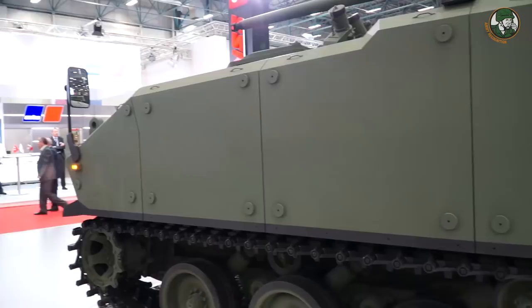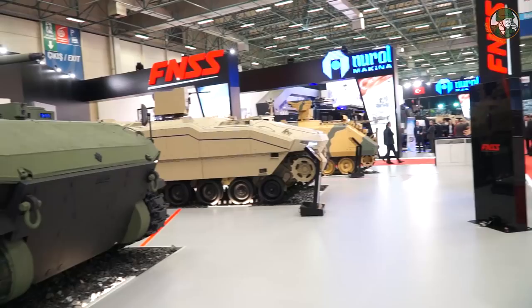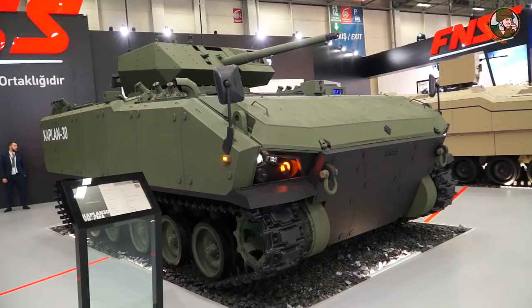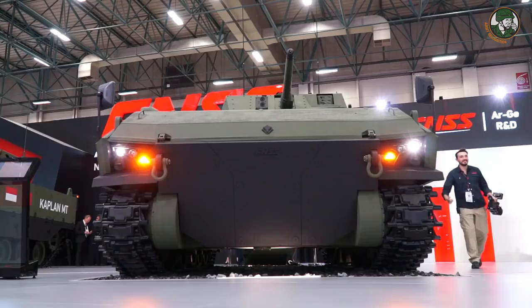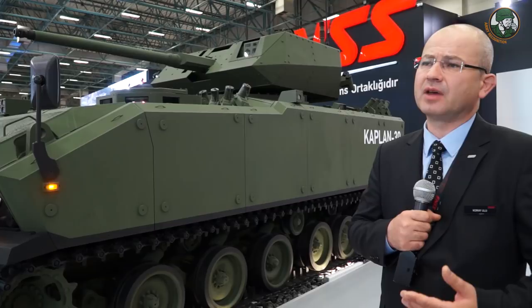We are making optimizations on the body, especially on the right and left-hand sides, using composite armor to achieve these protection capabilities. Inside, spall liner is fitted everywhere to create a safe working environment. For the unmanned version, the protection level on the turret is limited since the main hull does not require higher protection there, but for the two-man version, the protection level matches the main hull.